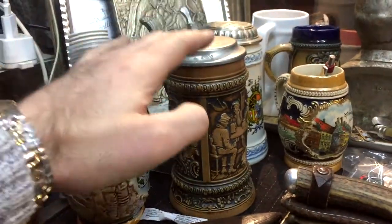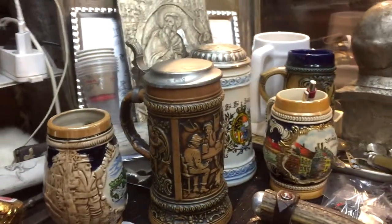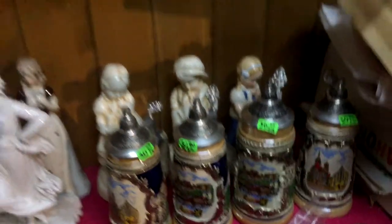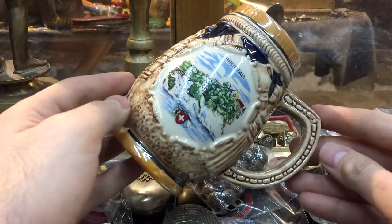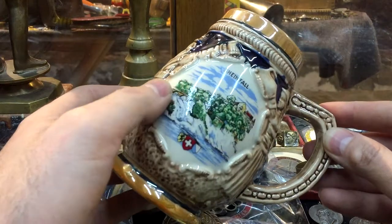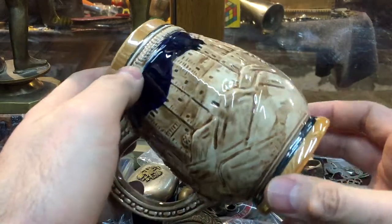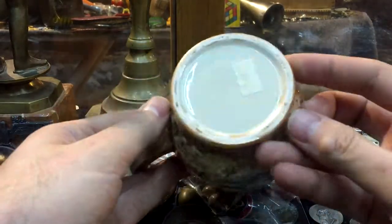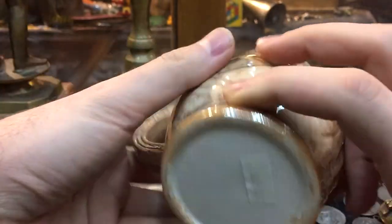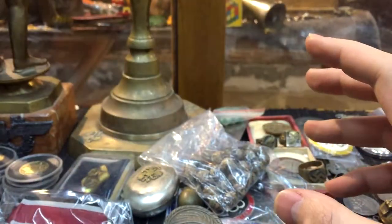Here's the one I was showing you, and there are a few more in this small collection. This one is also German, it says Reinfeld - a very nice scene, also made of some kind of porcelain or ceramic. On the bottom we don't have any mark, but the enamel has some small cracks. That's it inside.